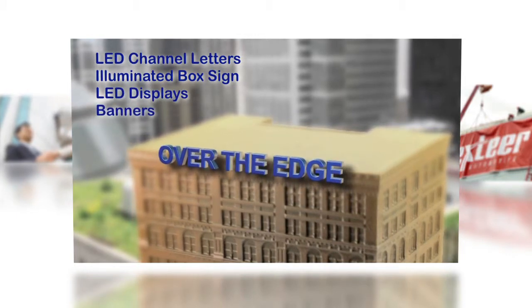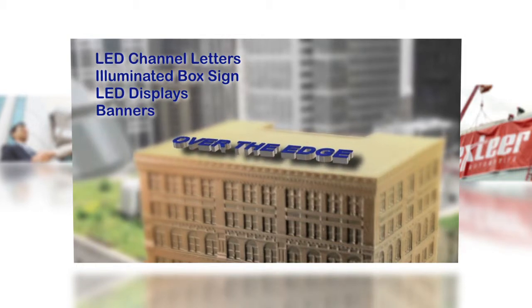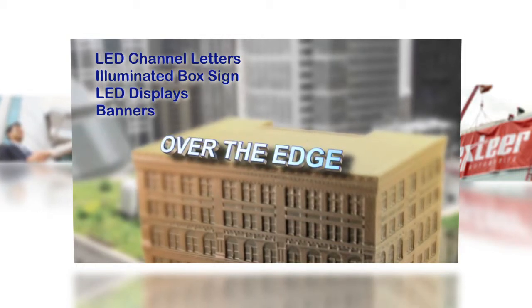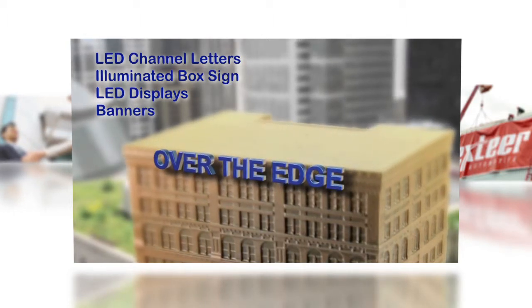Once locked into the display position, it can then be raised back up to the roof for scheduled maintenance or display changes. It really is that easy. Over The Edge also allows you to maximize your distance visibility because it can be installed practically anywhere without limitation.